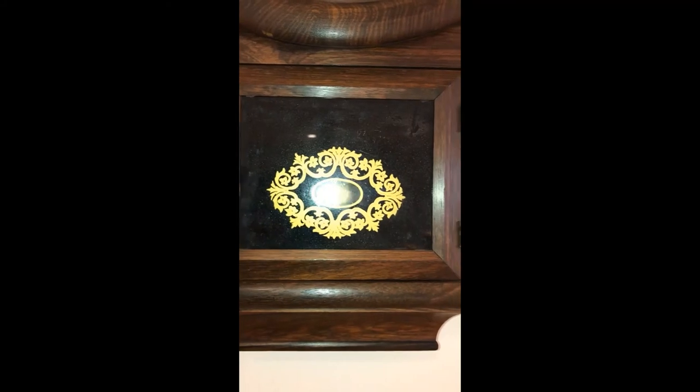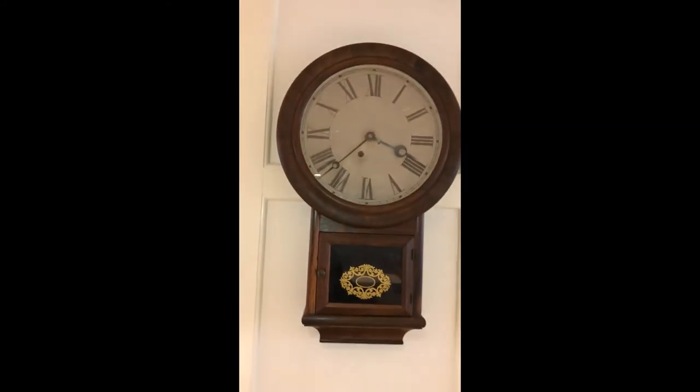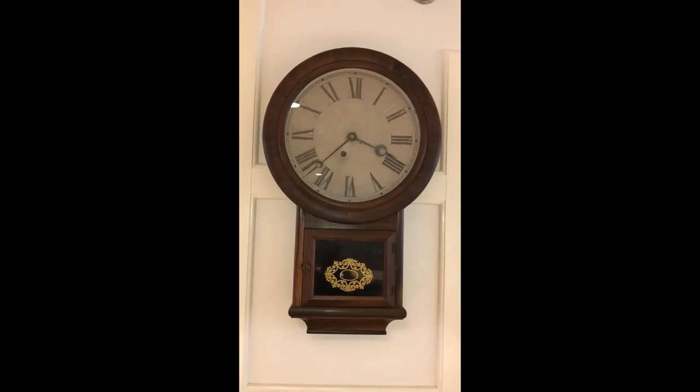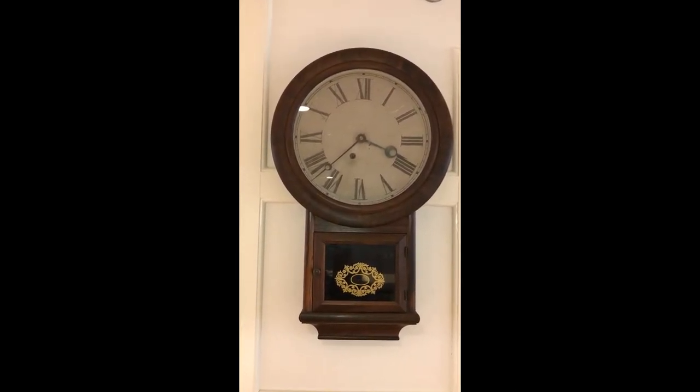Through much of their history, the Shakers dined in silence. I like to imagine that over the quiet tinkling of silverware and clinking of glasses, the sound of this clock was their constant companion through each meal time.